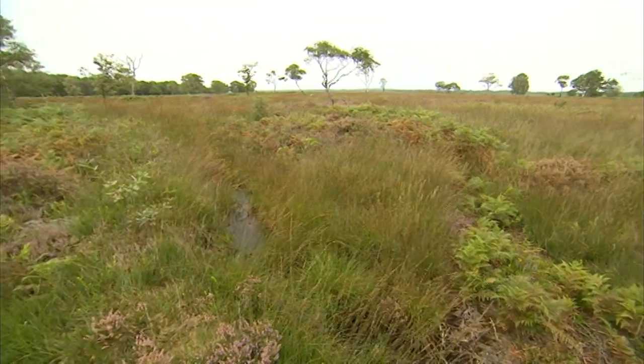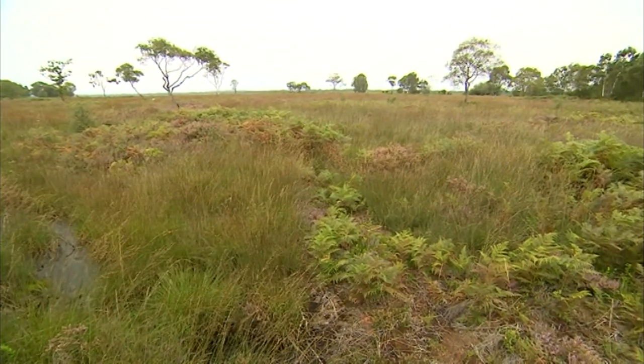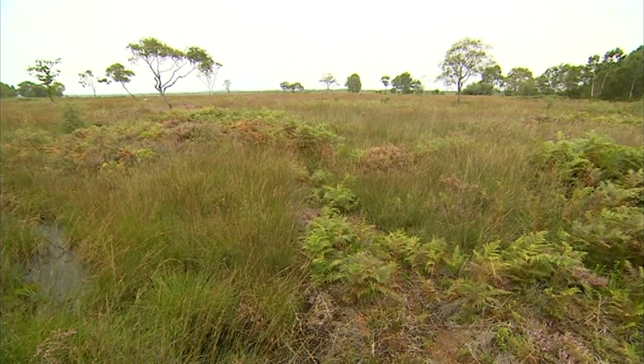Longer term, improving this habitat will be good news for other species too. David Gregory Kumar, BBC Midlands Today, at the Fens, Wixall and Bettesfield Mosses.